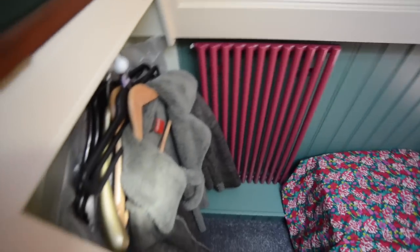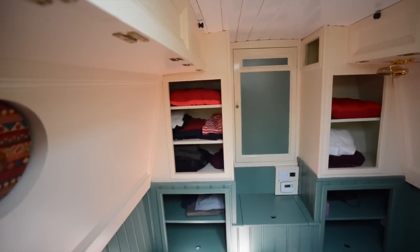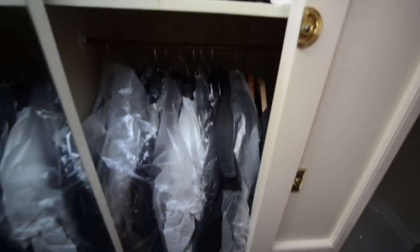Leading on, you come into the bedroom area — there's a further radiator here. The central heating, by the way, has five radiators in all in this boat, and it's run by a Mikuni diesel boiler — a quite common installation in many narrowboats. In fact, Steve Hudson uses Mikunis in every Steve Hudson boat I've ever seen.